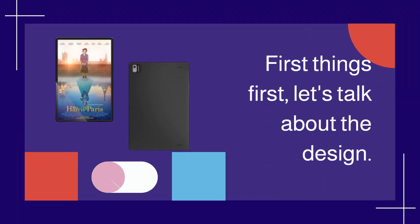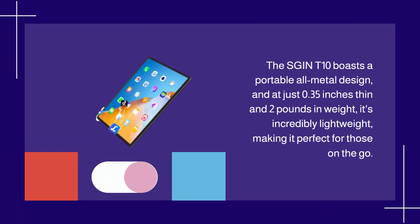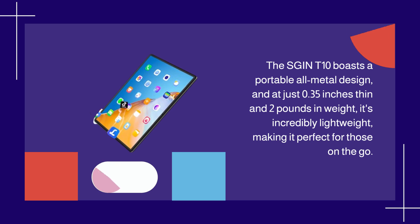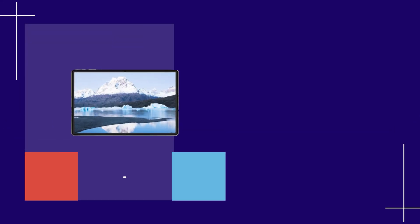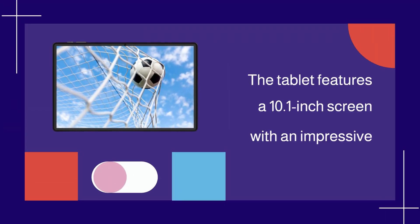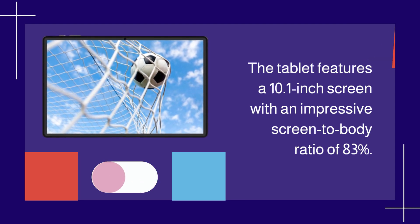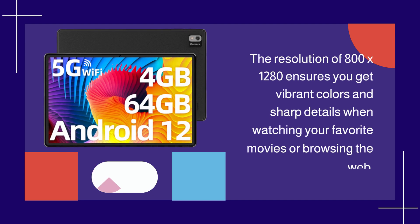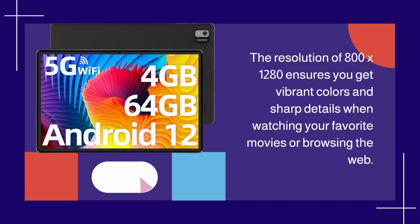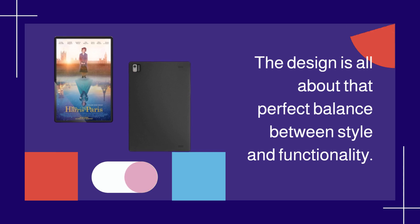First things first, let's talk about the design. The SGINT 10 boasts a portable all-metal design, and at just 0.35 inches thin and 2 pounds in weight, it's incredibly lightweight, making it perfect for those on the go. The black color gives it a sleek and sophisticated look. The tablet features a 10.1-inch screen with an impressive screen-to-body ratio of 83%. The resolution of 800x1280 ensures you get vibrant colors and sharp details when watching your favorite movies or browsing the web. The design is all about that perfect balance between style and functionality.